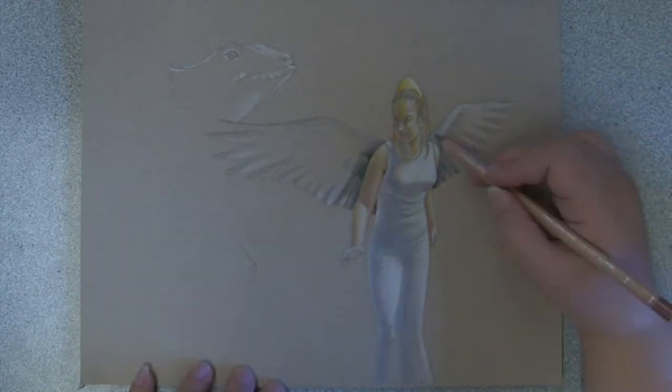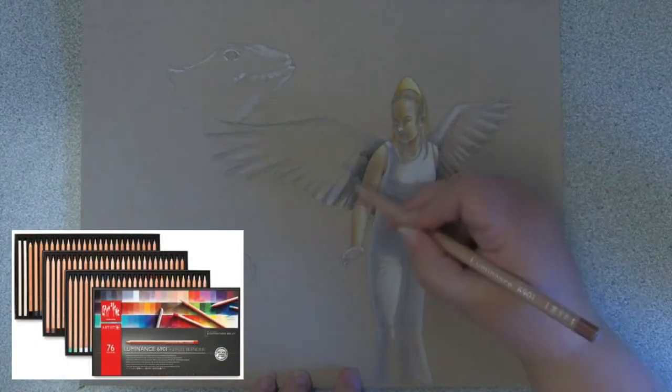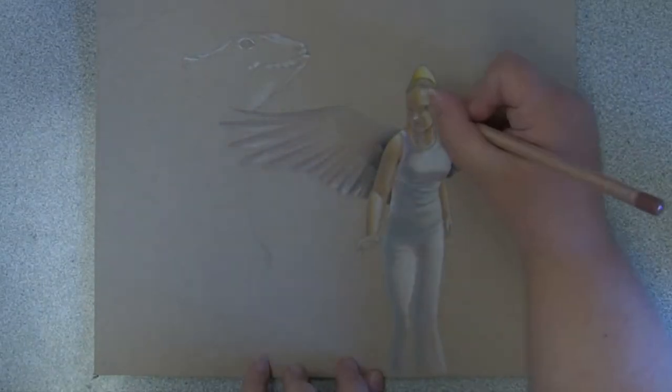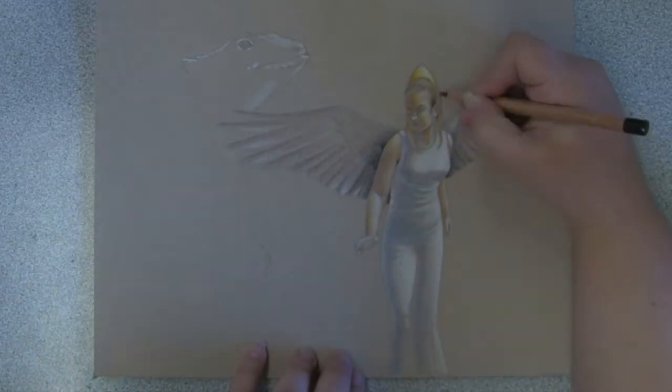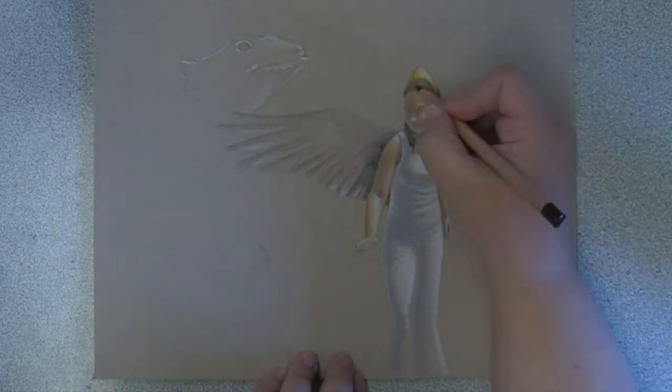I used to use Prismacolor colored pencils until very recently. I found that the Caran d'Ache pencils are very creamy in texture and they are highly pigmented. The price of these pencils is very high compared to other brands I have used, but I feel they are well worth it.